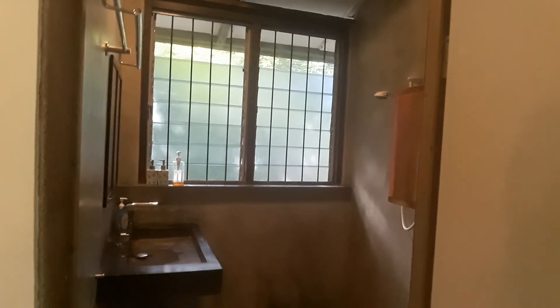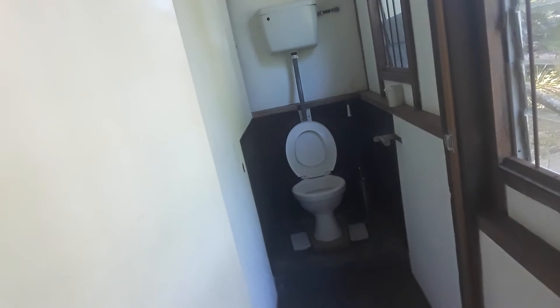In here is the shower room. The only thing about this house is because it's old, it has a specific design and it's very difficult to add on any extra bathrooms or toilets. So there's only one toilet, one bathroom, and one shower room.